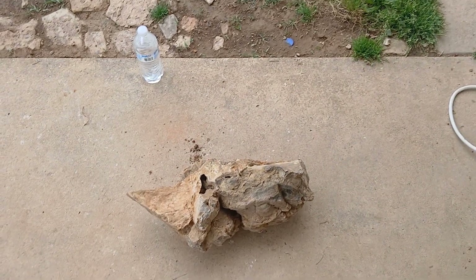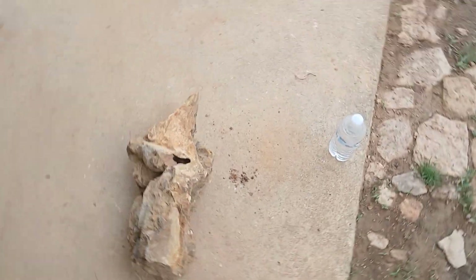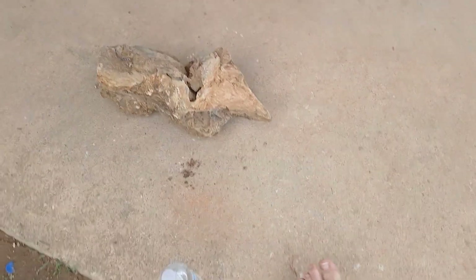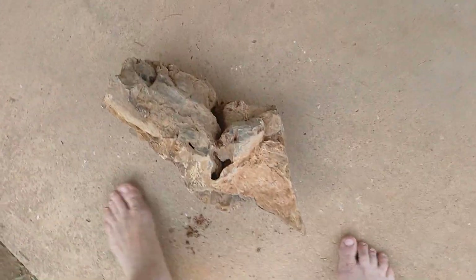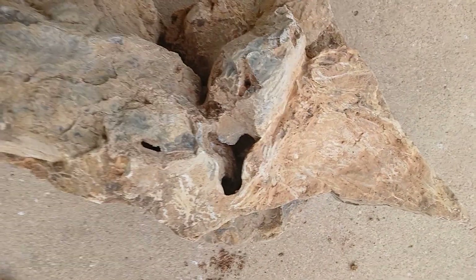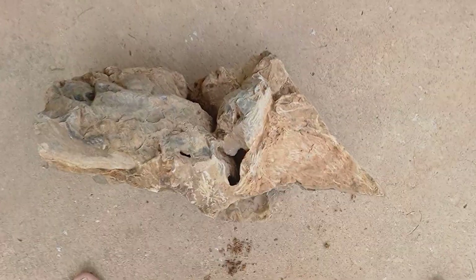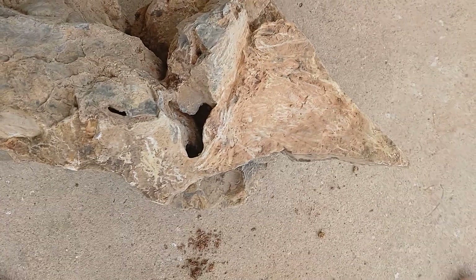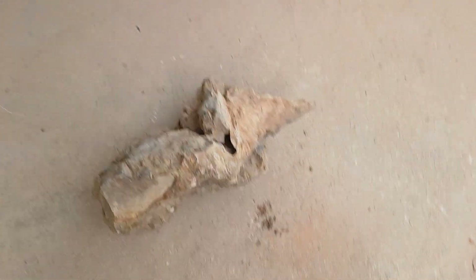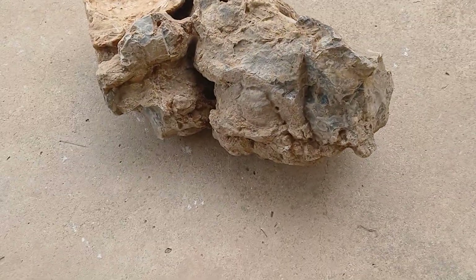It's gonna look amazing when it's done. It's got some holes — oh, there's a bird effigy carved in it right there! That hole is a bird effigy. That is amazing. Wow, I just noticed that.